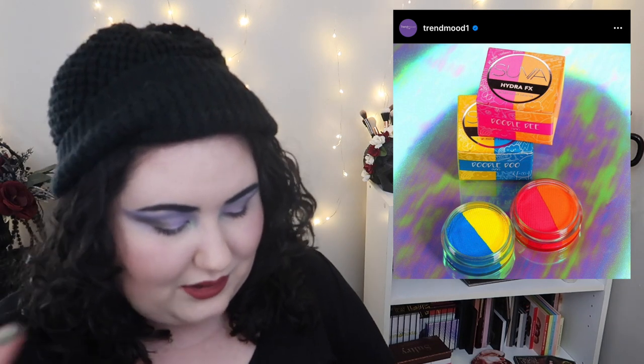This is new from Suva Beauty — these are Doodle Do HydraFix Duos, which are two liners in the same pot. The swatches show a gradient from one color to the next, which is kind of cool, but I can't see how you'd keep it neat. If you mix those together you're not getting just one shade anymore, and I can imagine it getting messy. Once they smudge together, that's kind of it — you just get the one blended color.